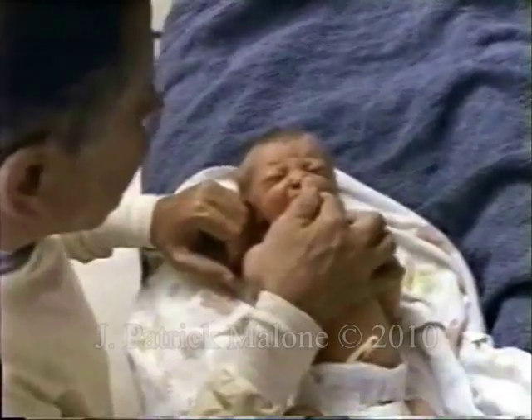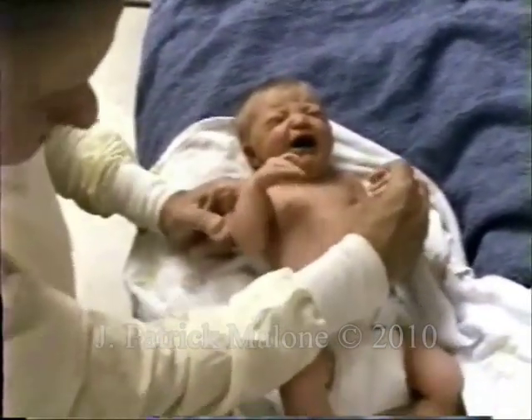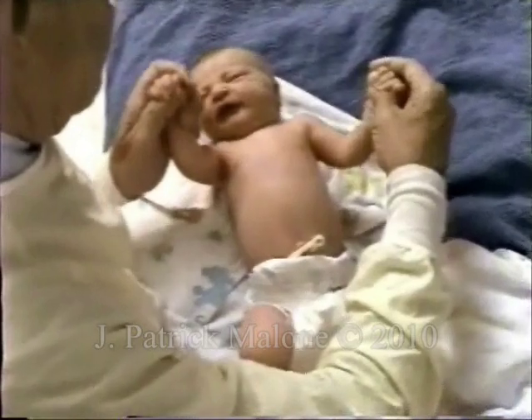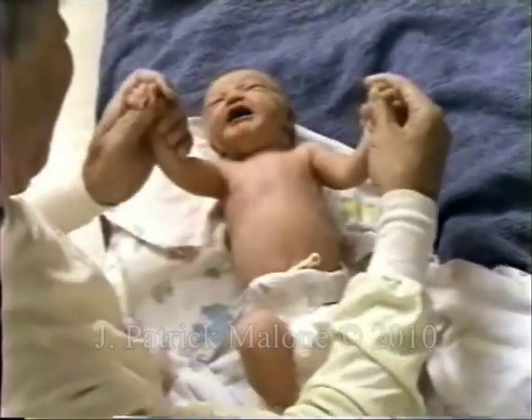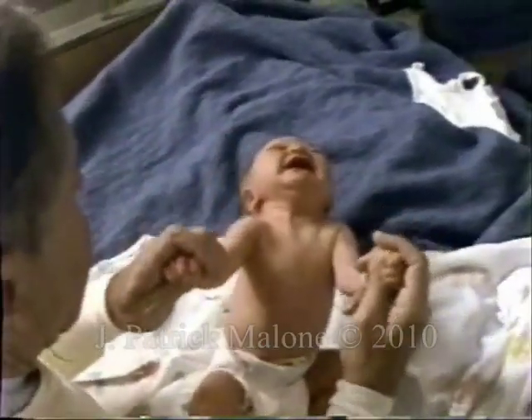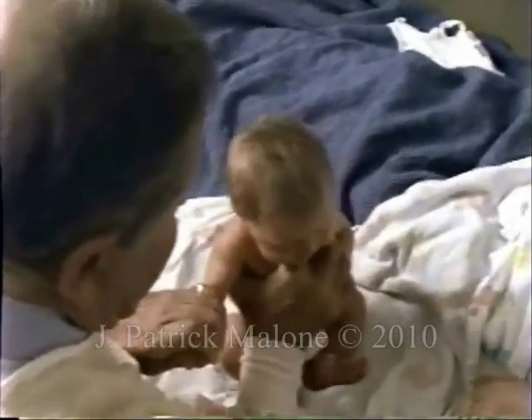Let's look at some of the newborn reflexes that point to the intactness of the baby's nervous system. They underlie all of the baby's behaviors. Watch this baby participate as I pull her up to sit. She grasps my fingers with her hands and she uses the muscles in her arms, shoulders and back to keep her head in an upright position.